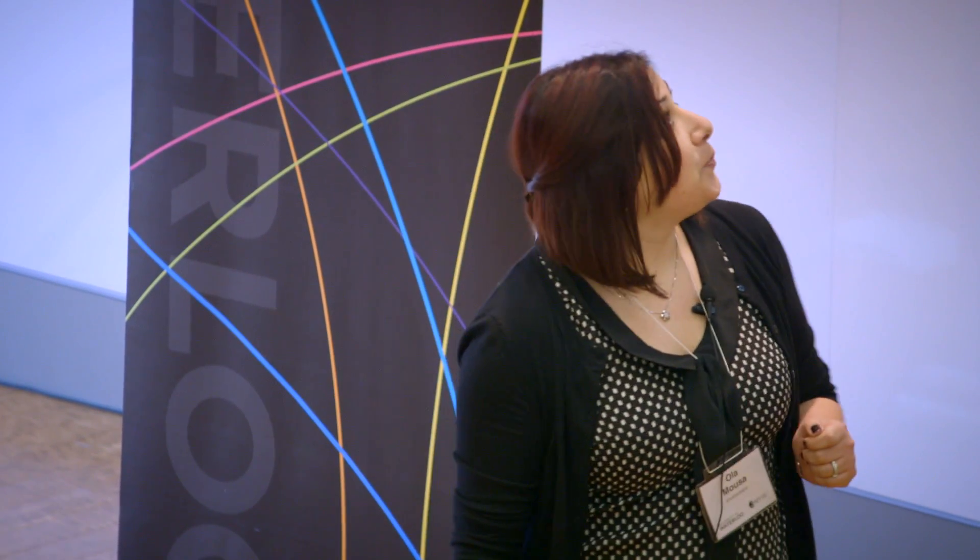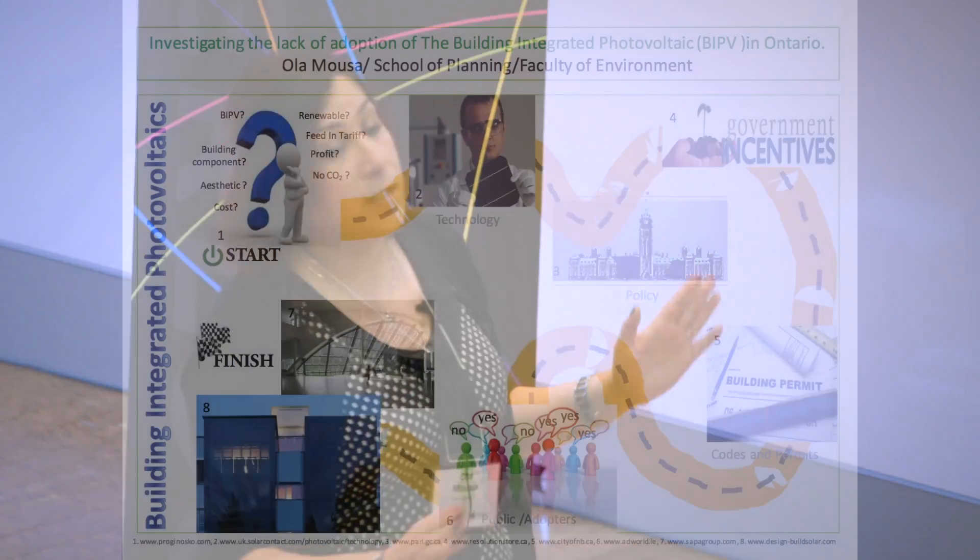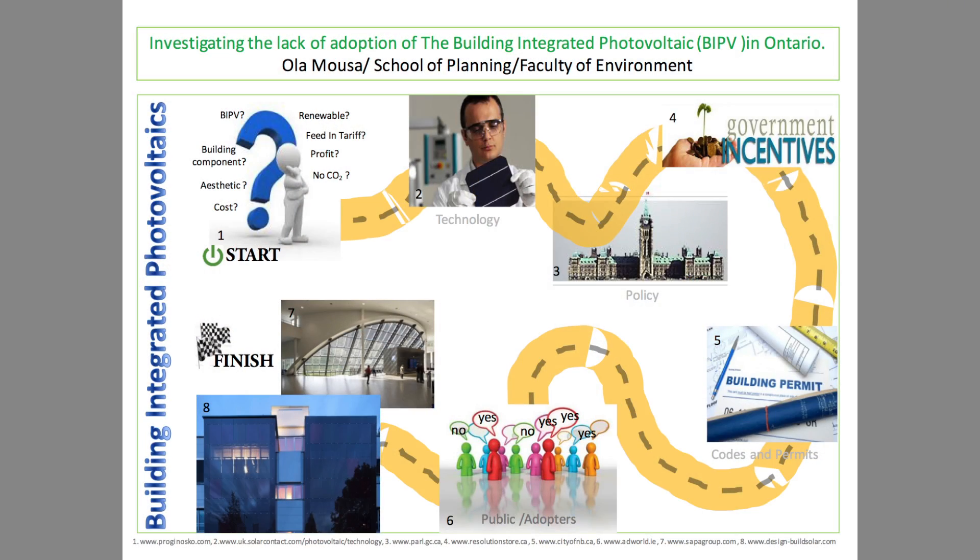Allow me to explore with you my research. I am interested in investigating the reasons behind the lack of adoption of the building integrated photovoltaic in Ontario. This technology is widely used in Germany, but there's not enough insight into why it is very young in our Canadian market.